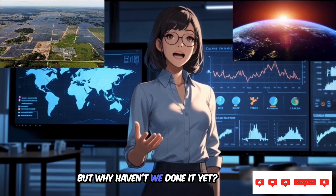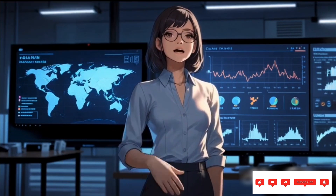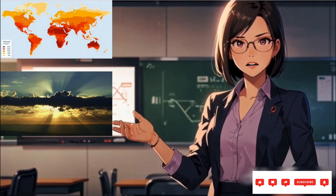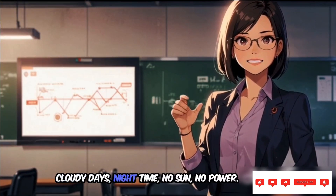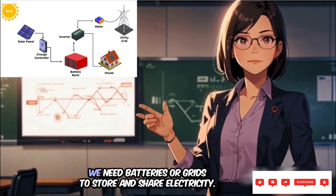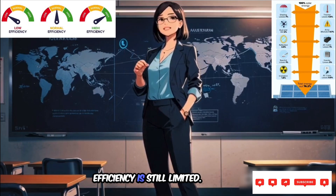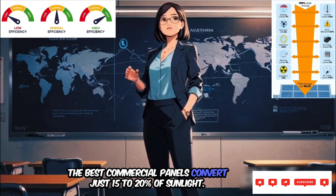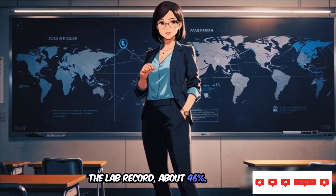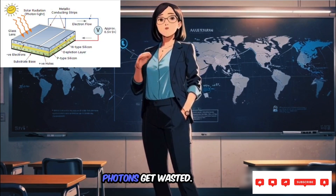But why haven't we done it yet? There are a few brutal challenges. Sunlight isn't evenly spread across the globe — some places get less sun. It's inconsistent: cloudy days, nighttime, no sun, no power. Energy storage is tough; we need batteries or grids to store and share electricity. Efficiency is still limited. The best commercial panels convert just 15 to 20 percent of sunlight. The lab record? About 46 percent. Reflective losses, electron-hole recombination, photons get wasted.